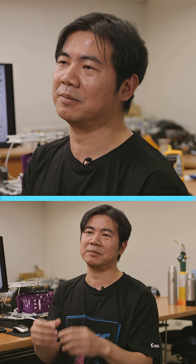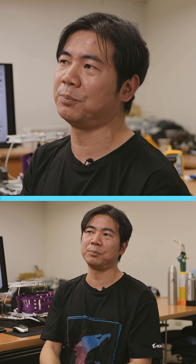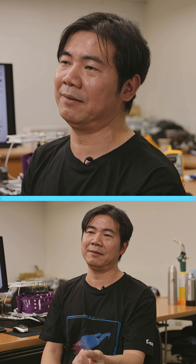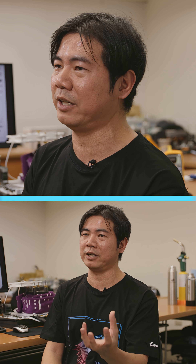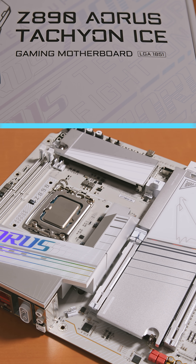That's because Intel's memory controller has a strong ability to push the memory higher. We take advantage of that. The CPU's IMC is very, very good. The silicon is very good. So we have to pair the resistance and impedance.